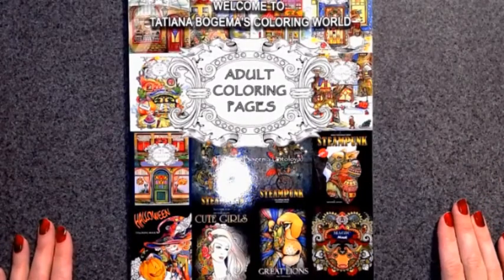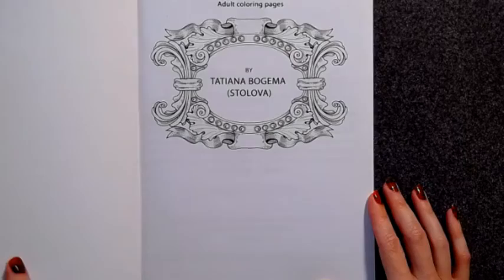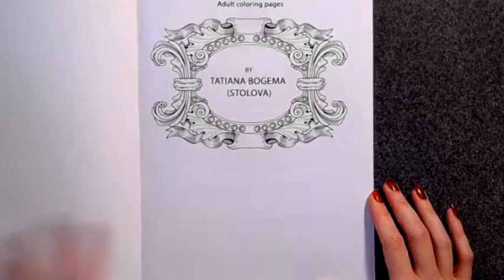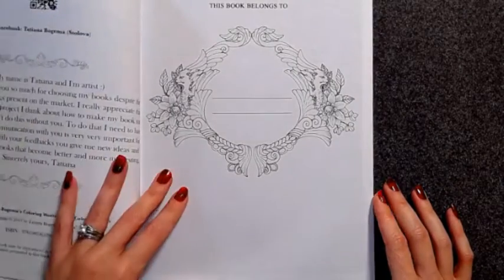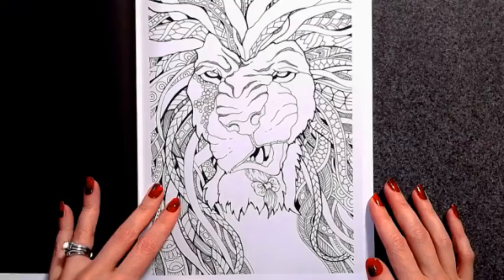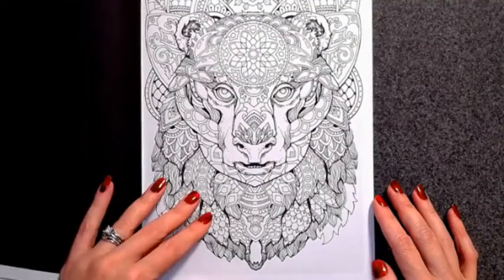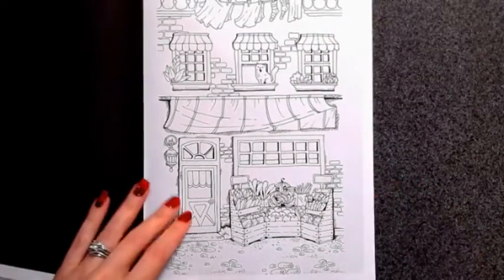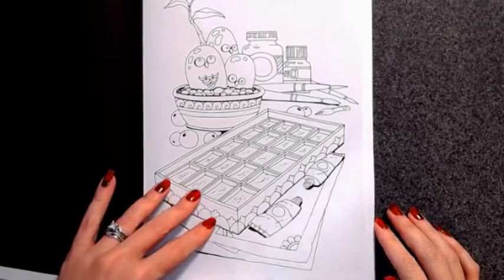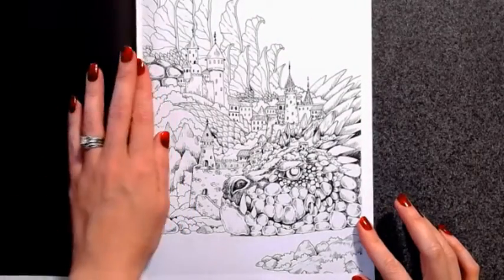Hey guys, it was requested that I do a flip through of this book, so that's what I'm going to do. This is a combination of all her books — Tatiana Bogema's — and it's a really cute book. I like that it is a compilation of all her books, and I think I've only colored one page in this book, but that counts toward my goal. You only have to color one page in each book.